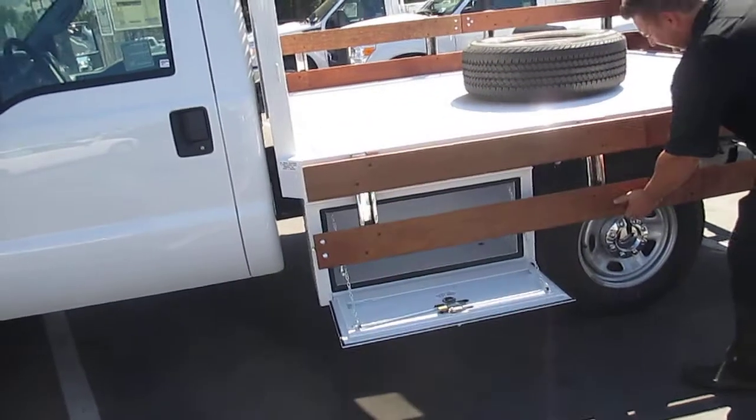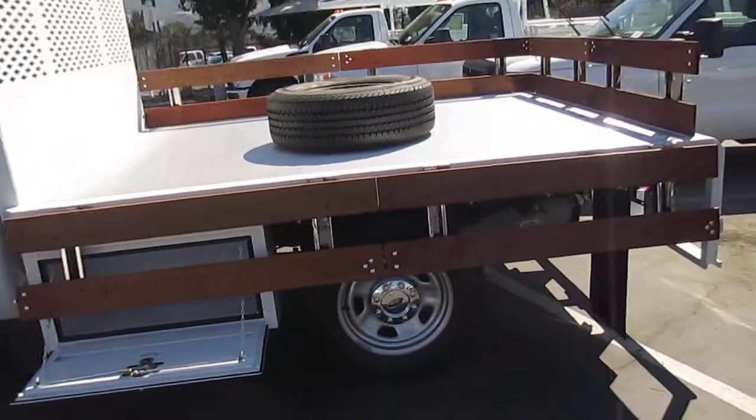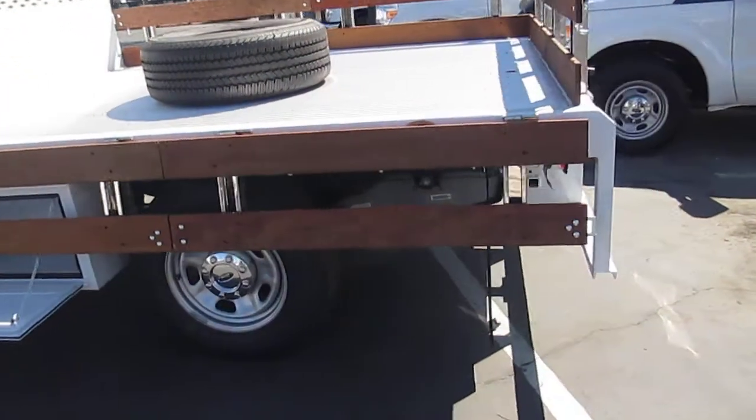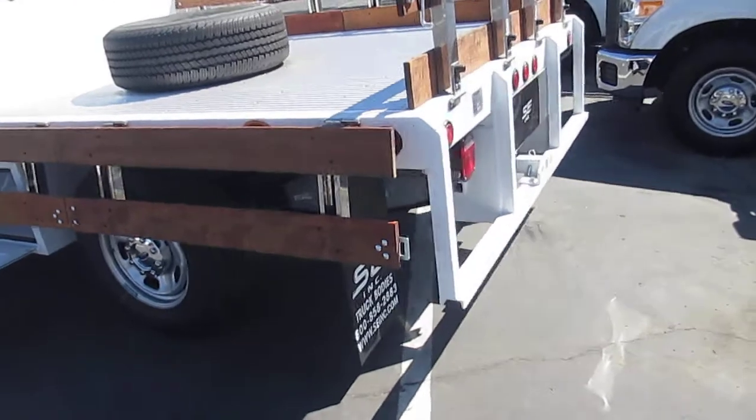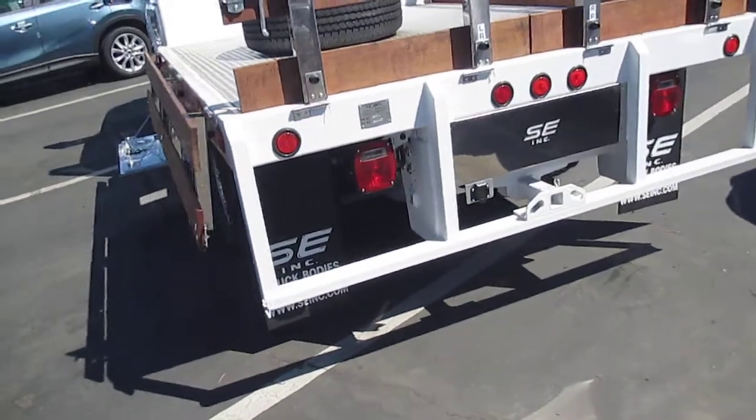Nice, versatile little truck. Single rear wheel, like I mentioned. Class 4 hitch in the back, and if you want, you can add a gooseneck to this if need be. Excellent little truck.